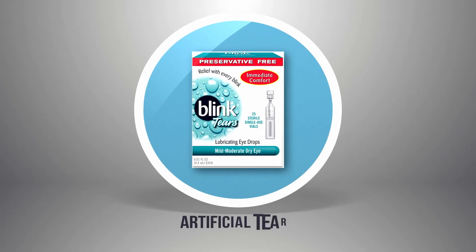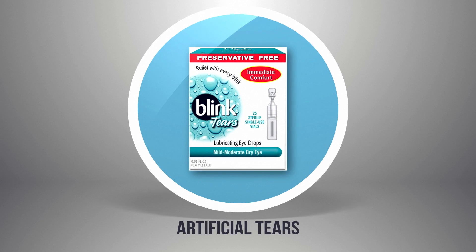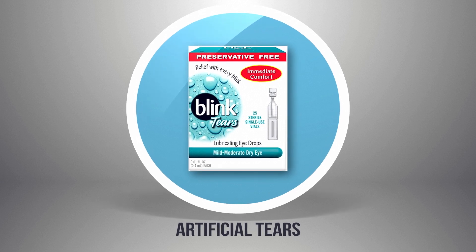Artificial tear samples are included in the LASIK bag, and you can use them as much as you want anytime you feel dry or blurry. I do recommend using these every two hours the first week. At your post-op visits, we're going to guide you on tear use frequency based on how your eyes are responding. The tears should be in the preservative-free vials, which are sold over-the-counter in pharmacies and grocery stores in case you need more.